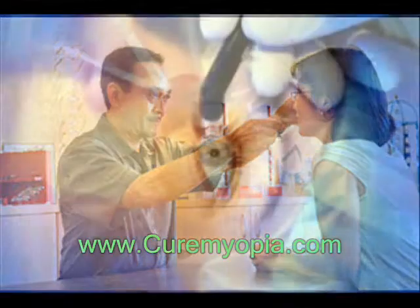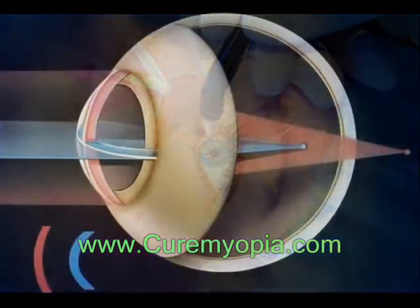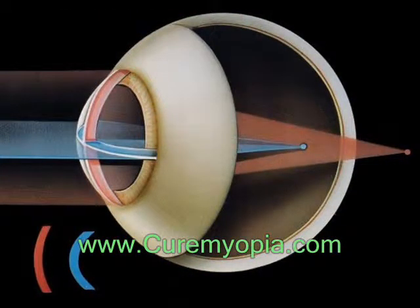Refractive surgery aims to change the shape of the cornea permanently. This change in eye shape restores the focusing power of the eye by allowing the light rays to focus precisely on the retina for improved vision.